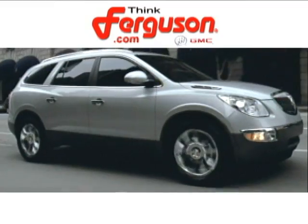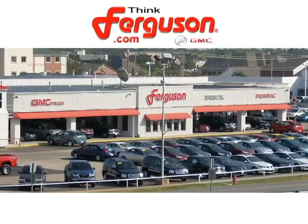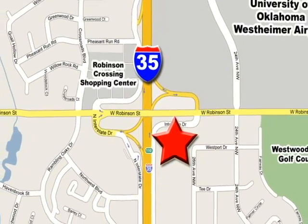Come in today. The deals won't get any better than they are every day at Ferguson Buick GMC. The customer service is great too. We are conveniently located off I-35 and West Robinson Street in Norman, Oklahoma.